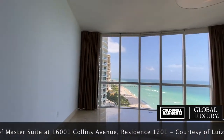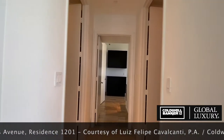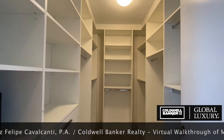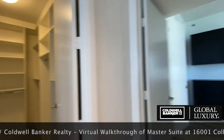The master suite features two walk-in closets, both custom-fitted with drawers, shelves, and racks to help organize your attire. Each closet also has a built-in safe for your watches, jewelry, and valuables.